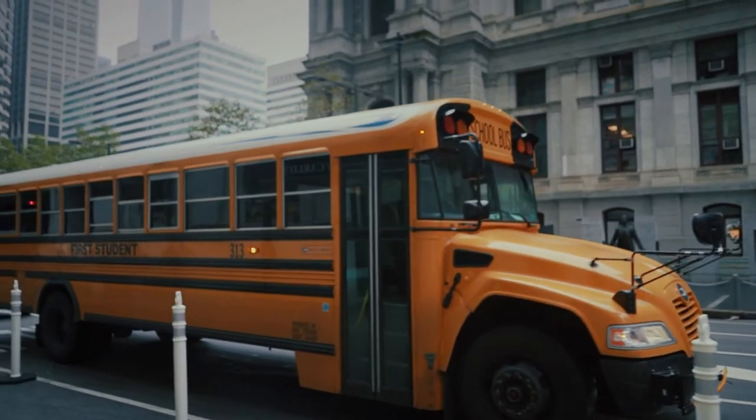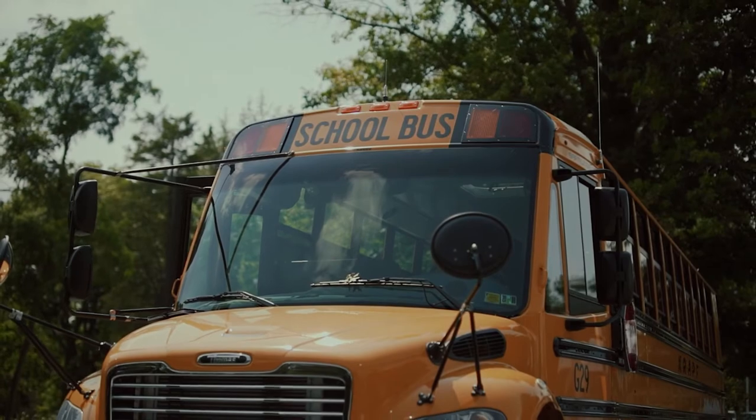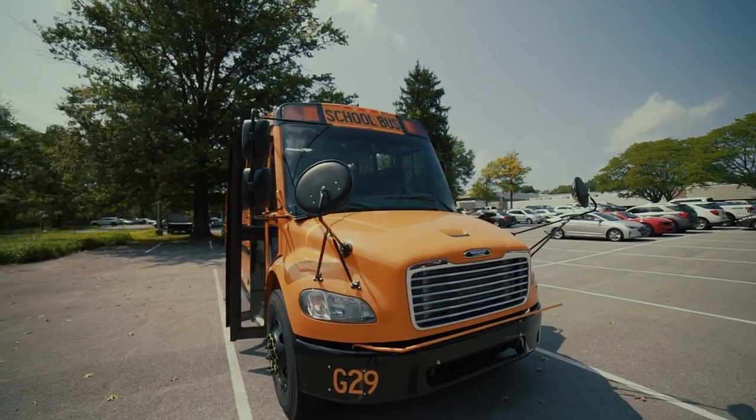When the pandemic hit, everything shut down. People were sent home from school and buses actually came to a stop. 26 million children every day depend on that yellow school bus to get them to school and get them home.